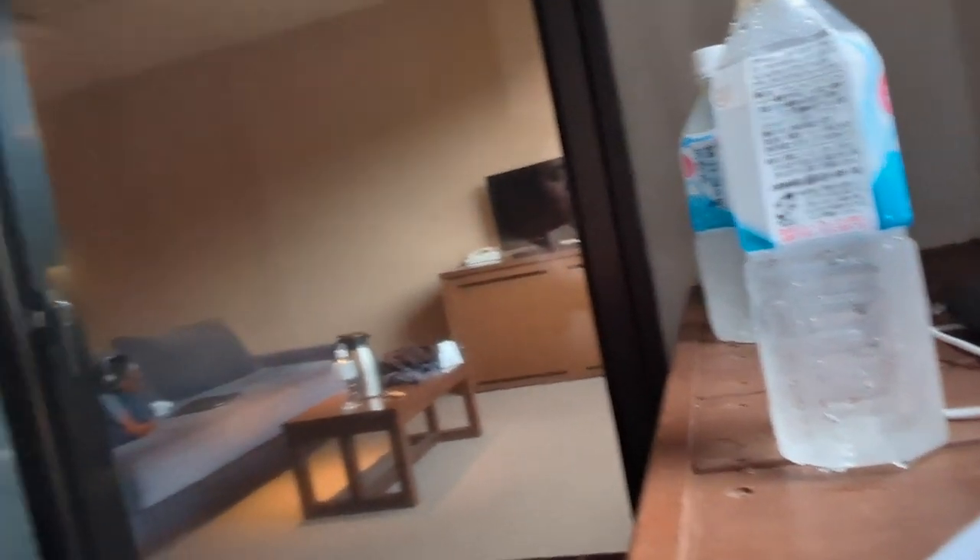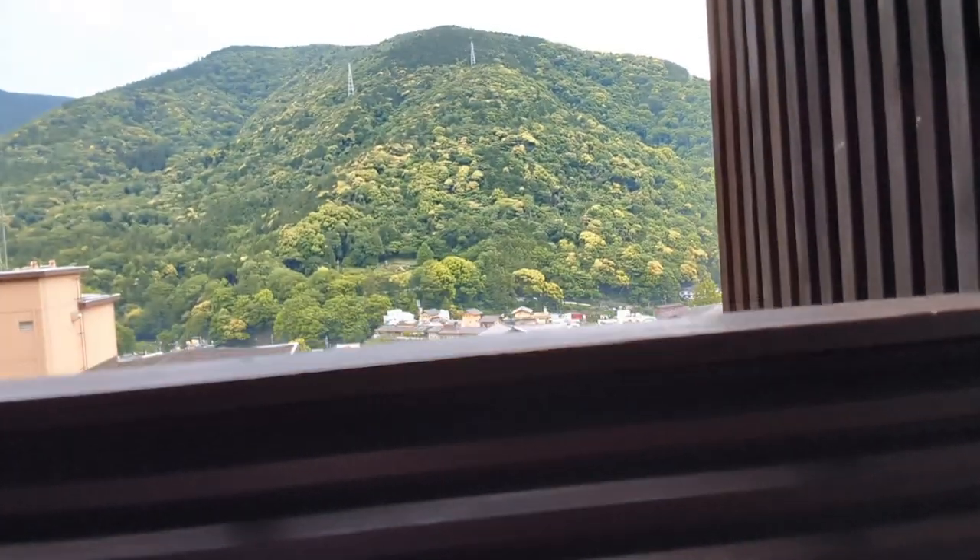The first thing I did after checking into Ora Tachibana was jump into the hot water bath. It's so nice. Since I spent the entire day walking, I really needed this. I'm also drinking some of the hotel-provided water. This is like living the dream. The view is just so nice — I can't get enough of it.